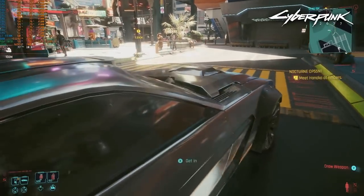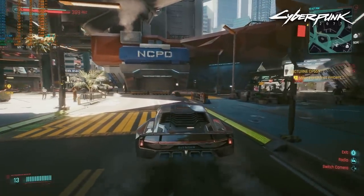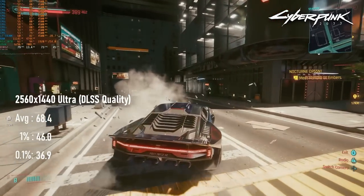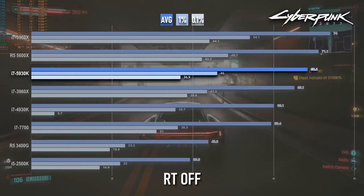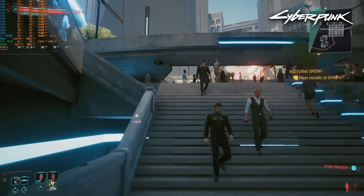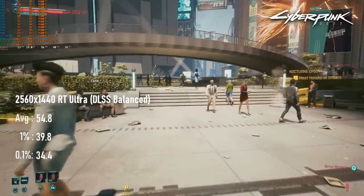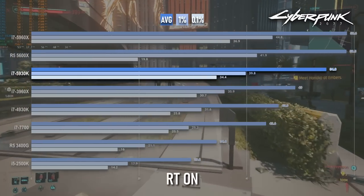Cyberpunk 2077 remains extremely playable on the 5930K, though the generational leap from the 3960X isn't as big as we've seen elsewhere. This CPU manages 68fps on average at ultra settings without ray tracing, up from the older CPU's 65. For the RT test, dropping the render resolution a little further using DLSS balanced instead of quality opens up the difference slightly — the 5930K is over 10% faster than the 3960X, averaging 55fps to the older CPU's 49.